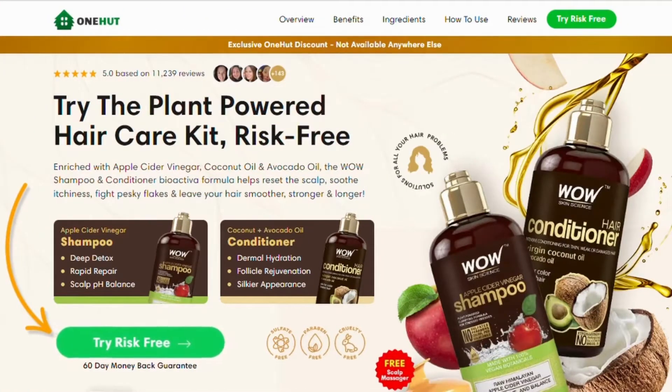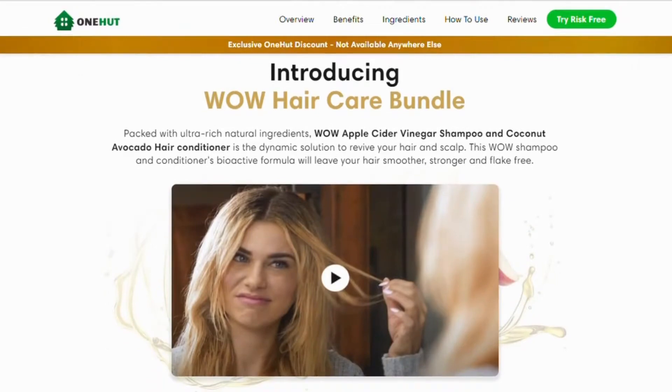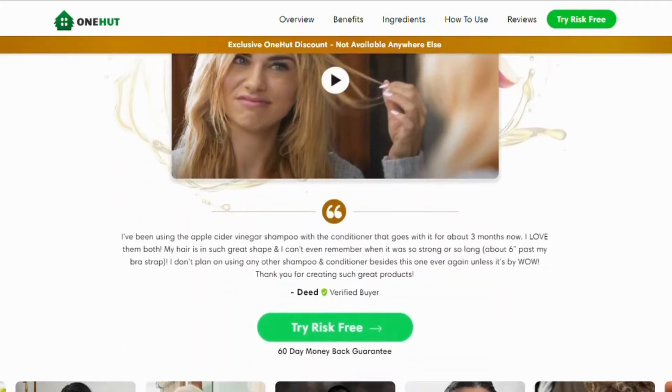What is WOW Hair Care and does it actually work? The answer is yes — WOW Hair Care works. After many laboratory tests, researchers identified that it's packed with ultra-rich natural ingredients. WOW Apple Cider Vinegar Shampoo and Coconut Avocado Hair Conditioner is the dynamic solution to revive your hair and scalp. This WOW shampoo and conditioner's bioactive formula will leave your hair smoother, stronger, and flake-free. It is also safe for colored hair and repairs heat styling damage.